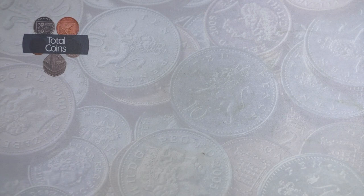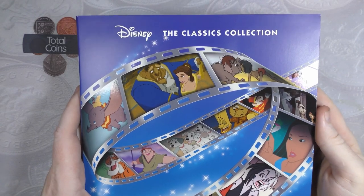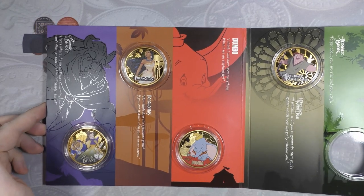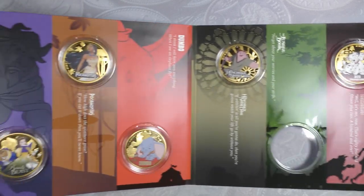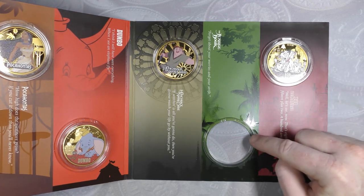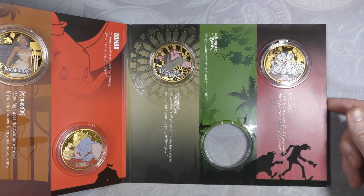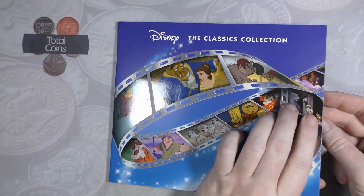The next set is from the Coin Club - it's the Disney Classic Collection, a six-coin set with gold-plated coins from all the major Disney pictures: Beauty and the Beast, Pocahontas, Dumbo, Hunchback of Notre Dame, the Jungle Book, and 101 Dalmatians. The Jungle Book coin hasn't been released yet - that should come out within the next couple of weeks and then that set will be complete.